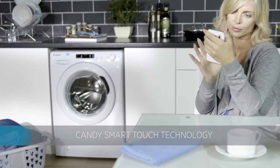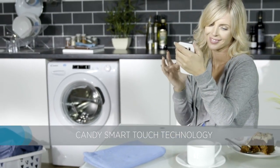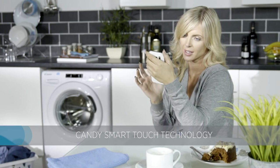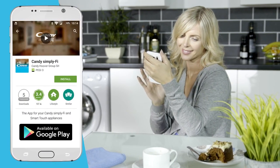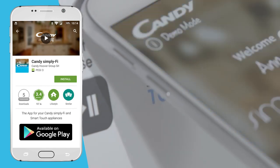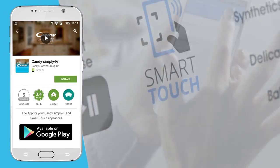Candy Smart Touch technology combined with the Simplify app will really bring your home into the 21st century. Just download and open the Simplify smartphone app, then touch your smartphone directly to your machine to pair with it and open up